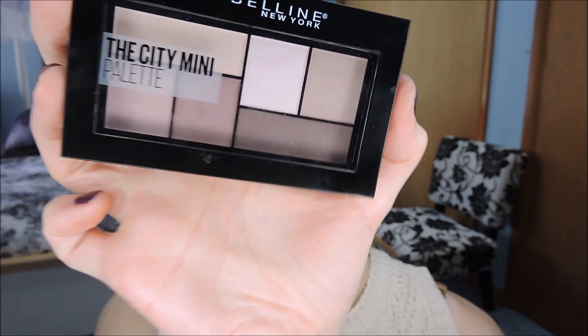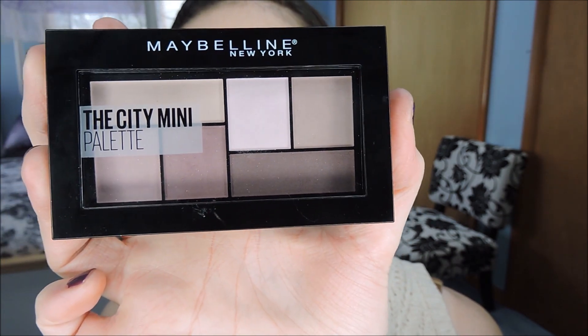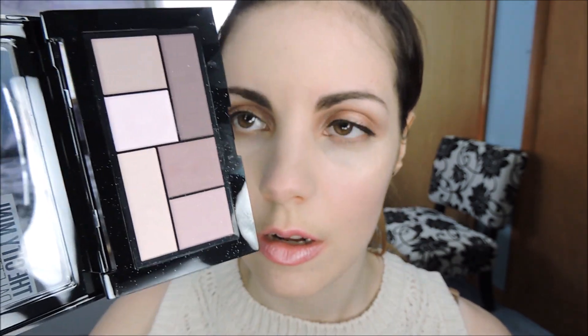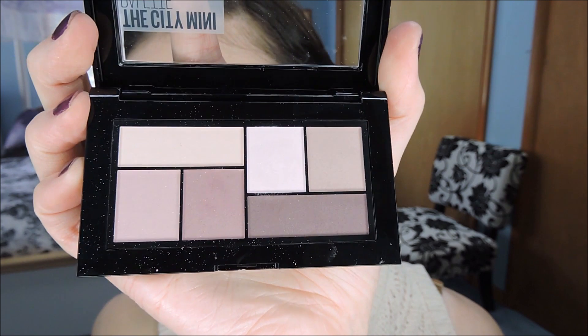An old standby is the Maybelline City Mini Palettes. This one is in Skyscape Dust, and it's perfect for the pink ballet core trend. It's got some pinks and mauves that can really work for a ballet core look.